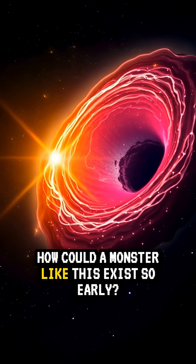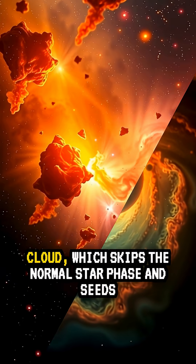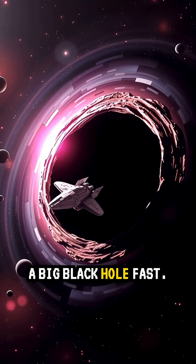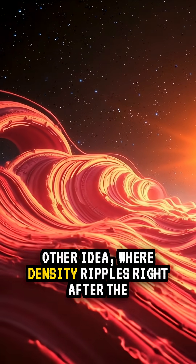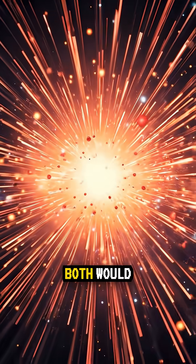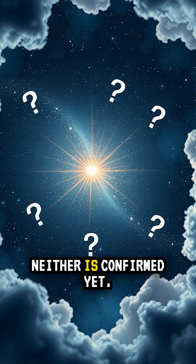How could a monster like this exist so early? Two live ideas: direct collapse of a huge gas cloud, which skips the normal star phase and seeds a big black hole fast; or a primordial origin, where density ripples right after the Big Bang formed black holes directly. Both would help explain why big black holes show up so soon, though neither is confirmed yet.